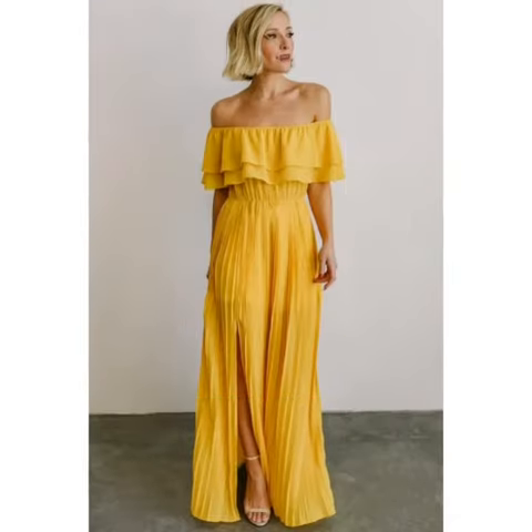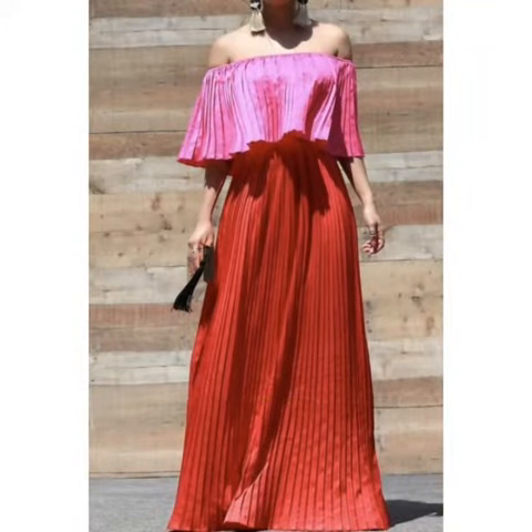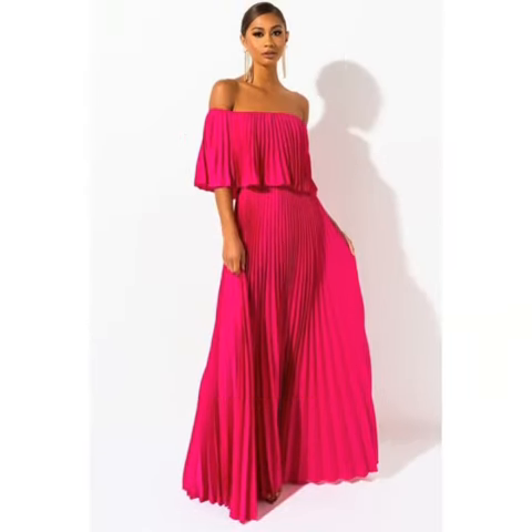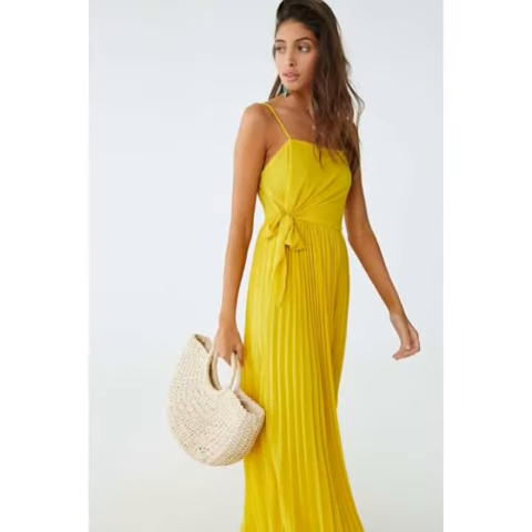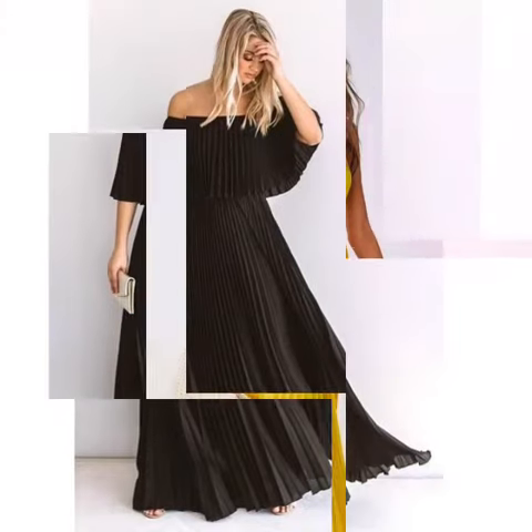I hope friends you like this pleated fabric maxi dress design. If you like these dresses designs, then encourage me by subscribing my channel, liking my video, and sharing my video with friends. Don't forget to press the bell icon — by pressing the bell icon you can easily get notifications of my new videos and watch videos to get different ideas.